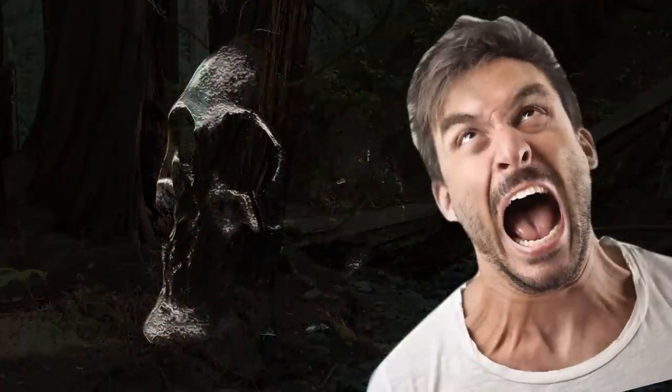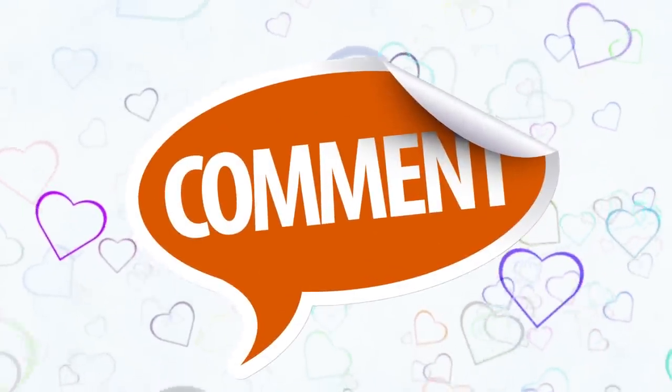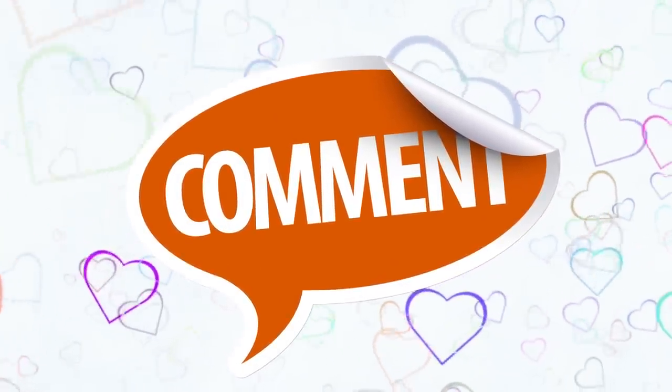Have you ever had to deal with any of the dangerous trees mentioned in the video? Tell us in the comments below! Don't forget to click subscribe to stay on the Bright Side of life!